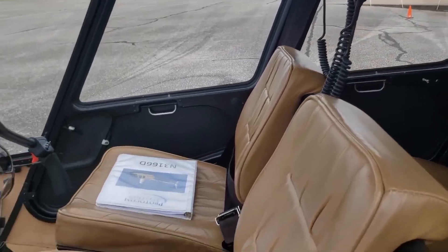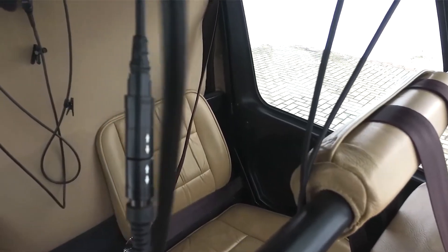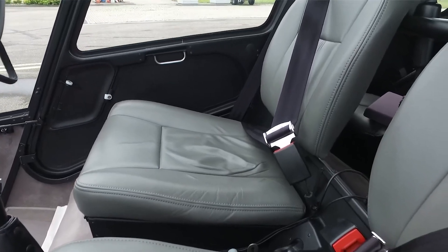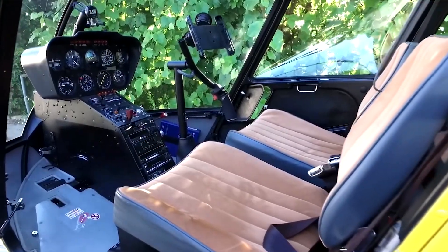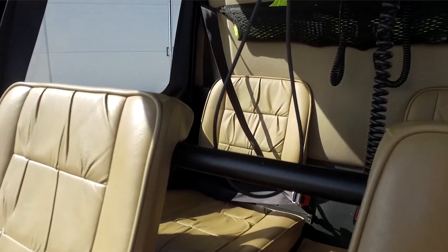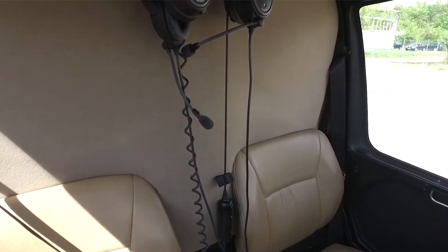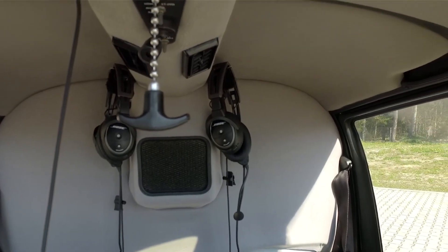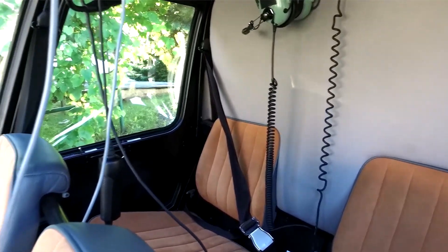Helicopters are notoriously loud, and the R-44 is no exception, but it does incorporate design elements to mitigate this. Soundproofing is installed to dampen engine noise, though wearing headsets is highly recommended. Vibration levels are generally low, thanks to the two-bladed rotor system and the balance of the Lycoming O-540 engine. However, as the helicopter ages, attention to maintenance becomes increasingly important to keep noise and vibrations at bay. Safety is enhanced by various design aspects, such as the rupture-resistant fuel tanks and the three-point seatbelts. The R-44 also has a solid safety record when maintained and flown properly.